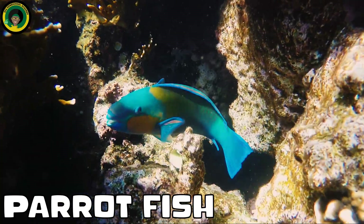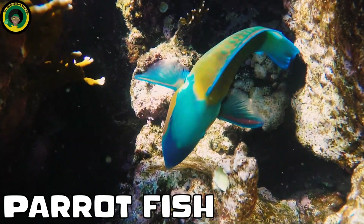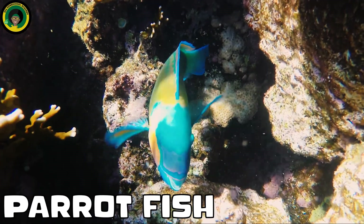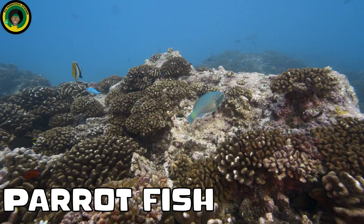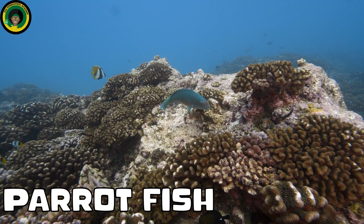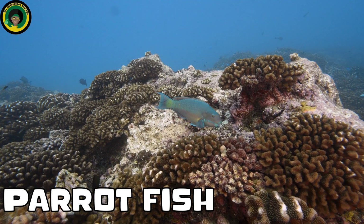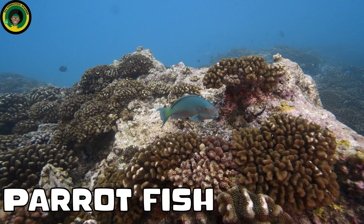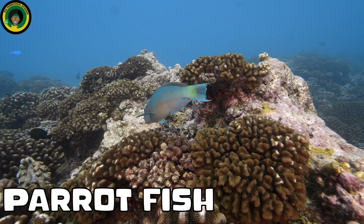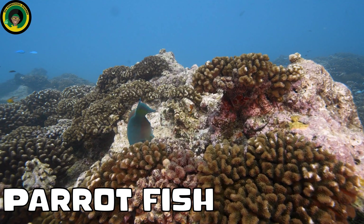Parrotfish. These vibrant fish have beak-like mouths and help keep the reef healthy by eating algae and dead coral. Did you know that parrotfish are known to play a role in the creation of sand? Inside the parrotfish's digestive system, the coral and rock fragments are ground up and broken down. Over time, the accumulation of these fine particles contributes to the formation of sandy beaches and islands.